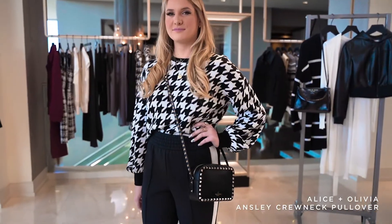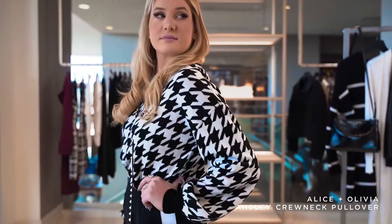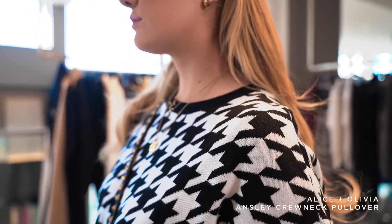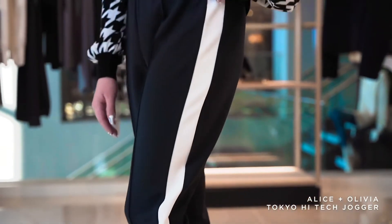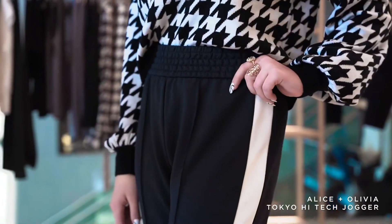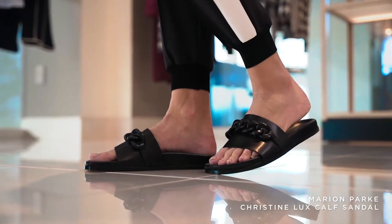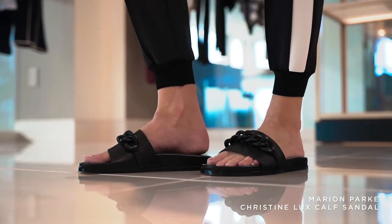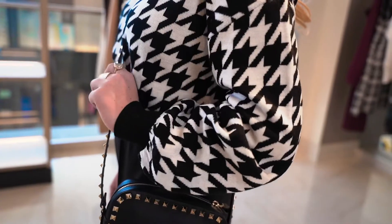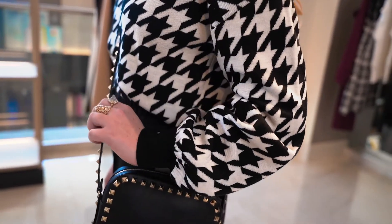For our second look from Alice and Olivia New Arrivals, we did this gorgeous outfit in black and white again with the exploded houndstooth. I think it's so sassy and we put it with this black and white jogger that really makes her look kind of sassy and comfortable for going out or staying in. On her feet, she has the new Marion Park slide — it's so darn cute. It's got a little chain detail on the top and we thought that looked really cute with the exploded houndstooth.